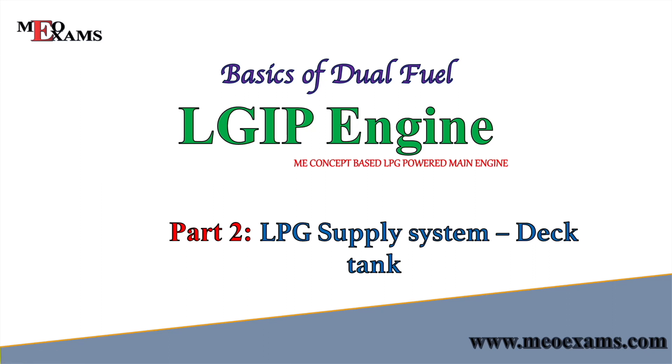Welcome back to the channel. This is the second part of the series on dual fuel LGIP engines. In this video, we will discuss the supply system, which consists of three parts: the deck tank, the FGSS skid, and the fuel valve train leading to the main engine. We will focus on the deck tank — its mountings, how it is filled, and the safeties provided on it.